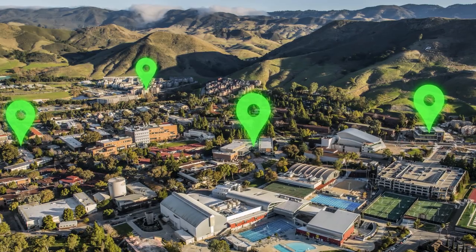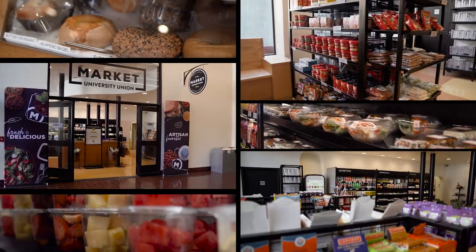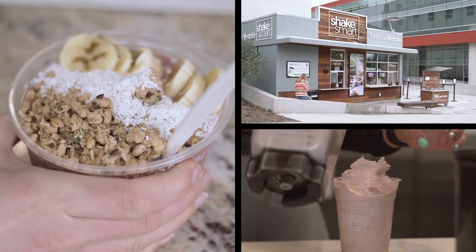In the heart of campus, stop by the University Union neighborhood for delicious pizza and wings at Mustang Station, local fresh salads at Red Radish, grab-and-go items from Market UU when you're in a hurry, quick pick-me-ups at Starbucks, and healthy options for your on-the-go lifestyle at Shake Smart.